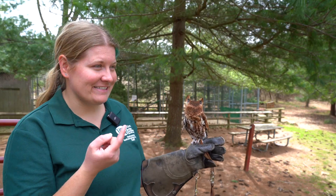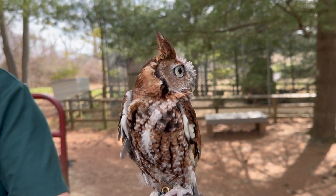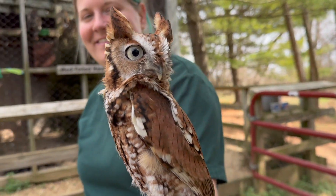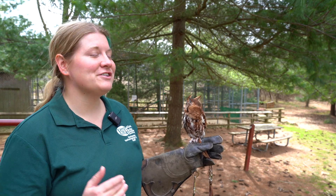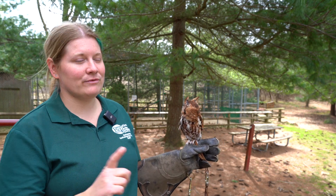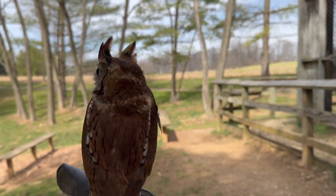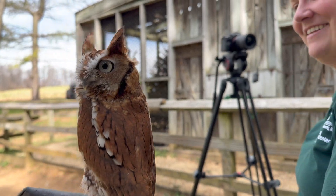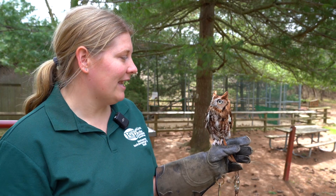Everybody says owls can turn their heads all the way around — not true. They do have bones in their neck, so if they turned 360 degrees their head would pop off. Instead they can do 270 degrees — three quarters of the way around — and they can do it both ways. When they do it really fast and then spin the other way, it looks like their head is spinning, and that's where that myth came from.